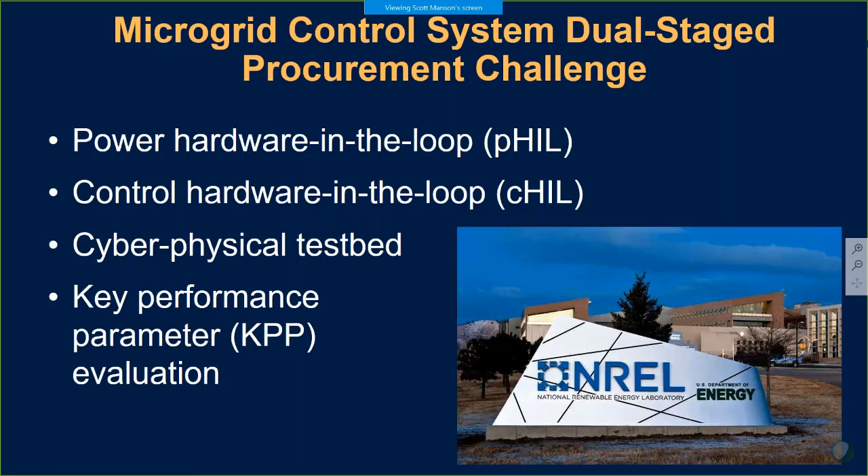The brief presentation I have today is to share the story of our participation in the NREL-sponsored microgrid dual-stage procurement challenge — we like to call it a microgrid shootout. It was an opportunity for us and all of our competitors around the world to put our best foot forward to NREL and provide a microgrid solution both in terms of functionality as well as cybersecurity, and be evaluated by one of the nation's leading research laboratories.